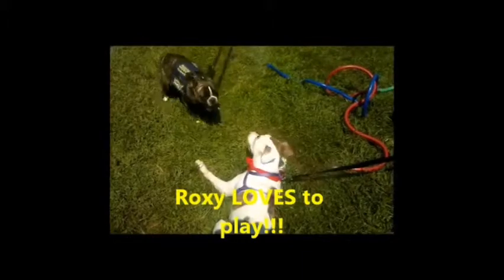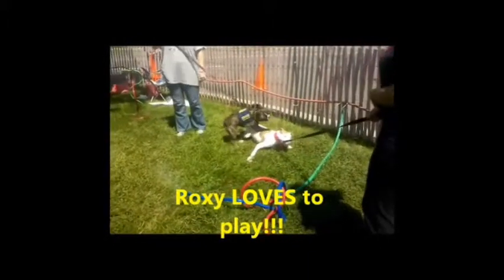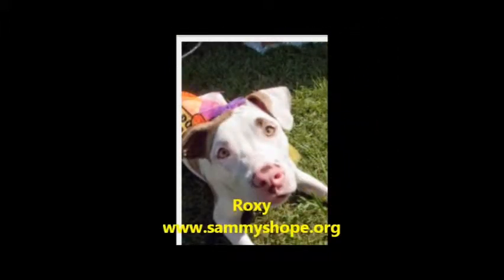She's at the perfect age to seriously pay attention and learn whatever command you ask of her. She loves to be around people. Don't miss these adorable puppy months. If you're interested in learning more about Roxy or fostering or adopting her, please contact us at www.SammysHope.org.